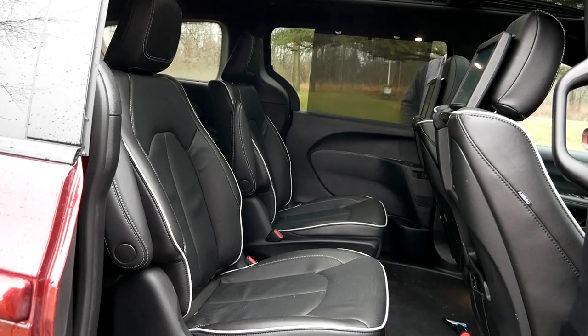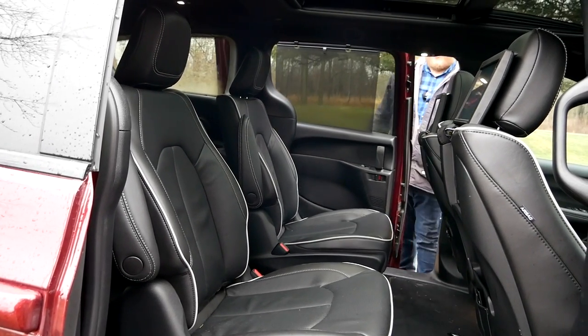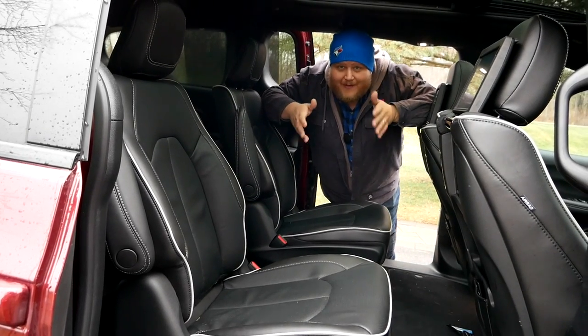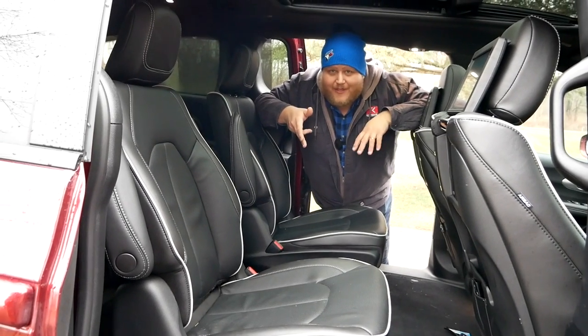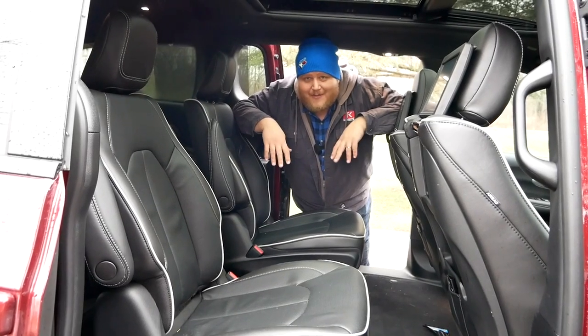Okay folks, let's see if Steve will fit in a minivan. We're kicking this video off this way because the only reason you're buying a minivan, frankly, is for the second and third row. This is what makes these vehicles work — it doesn't really matter what's going on up front, let's talk about the back here.